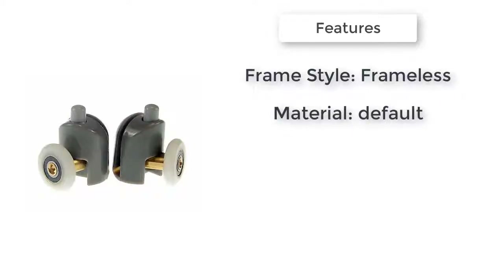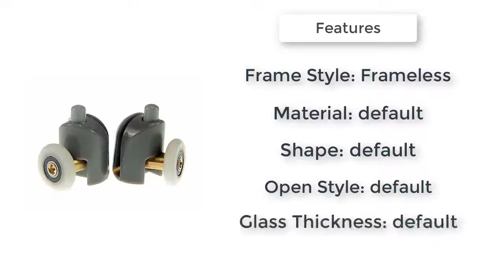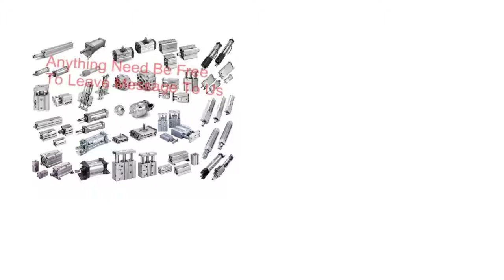Item number three is bottom pulley, 25 millimeters. Frame style: frameless. Material: default. Shape: default. Glass thickness: default. Open style: default. Bottom pulley 25 millimeters — the adjustable shower door roller runner wheels pulleys. Good quality.